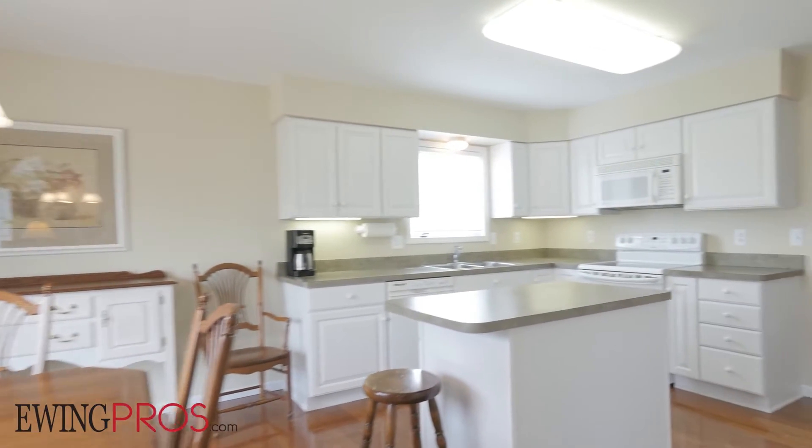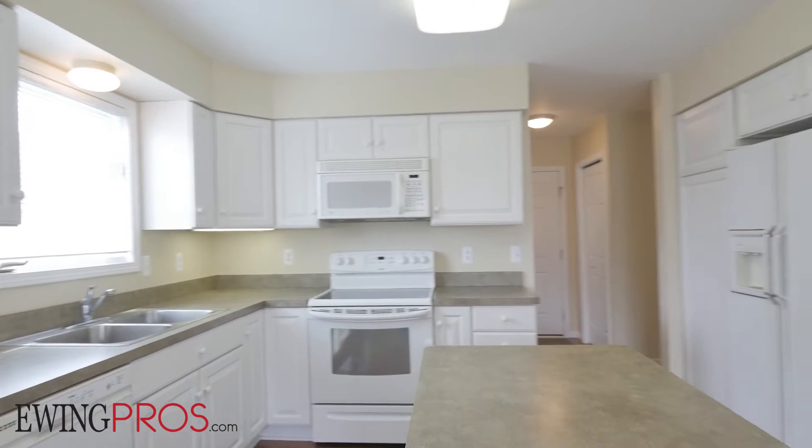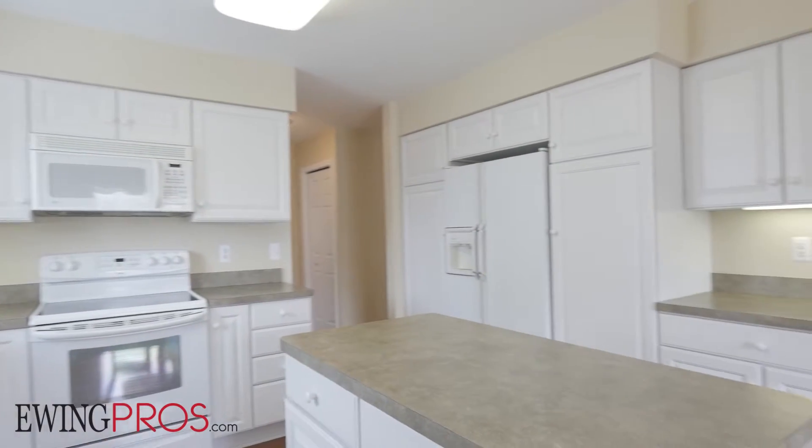Just beyond, you'll come to the breakfast nook and kitchen. With clean white cabinets and a convenient central island, you'll love spending time preparing food in and entertaining from this lovely space.